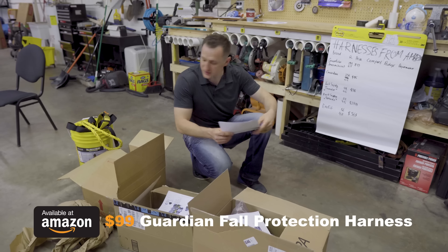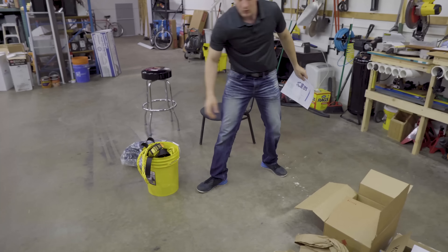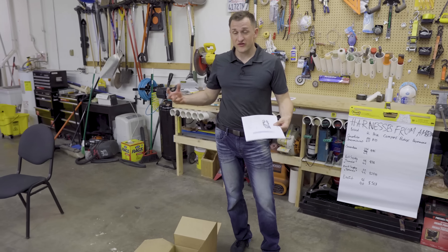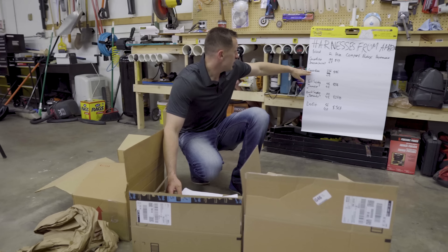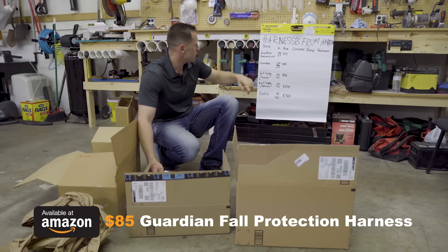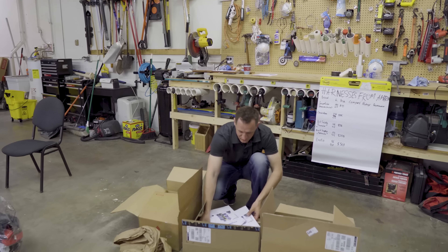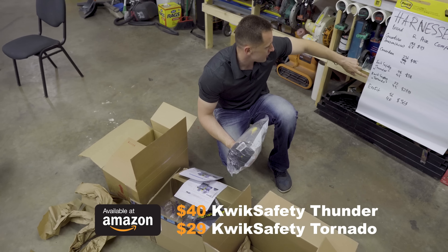The second one is actually $99 — full protection by Guardian. It's the only one that came in a bucket. If you go to Home Depot and home improvement stores, a lot of harnesses come in a bucket, which is very useful because you can throw all the ropes there. Next on the list is also a Guardian brand harness with 236 reviews and 4.5 stars, costing $85. And then we'll have the least expensive options by Quick Safety — Thunders and Tornettas.